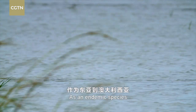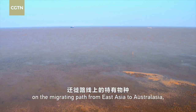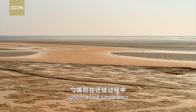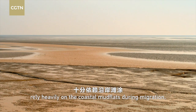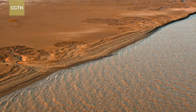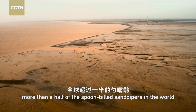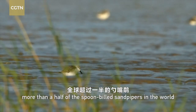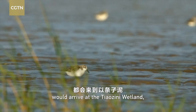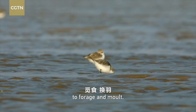As an endemic species on the migrating path from East Asia to Australasia, spoon-billed sandpipers rely heavily on the coastal mudflats during migration. Every year, more than half of the spoon-billed sandpipers in the world would arrive at the Tiazini wetland, which is the major place for them to cluster at to forage and molt.